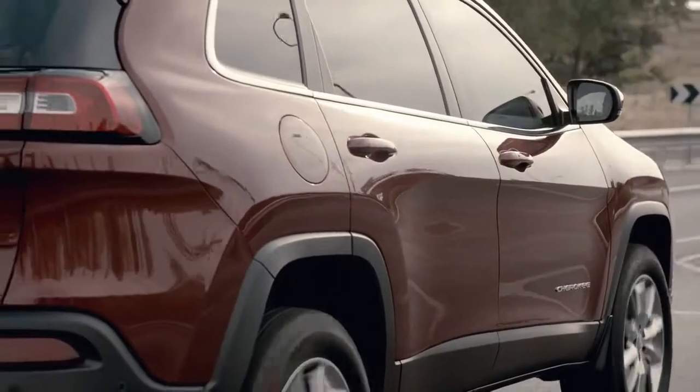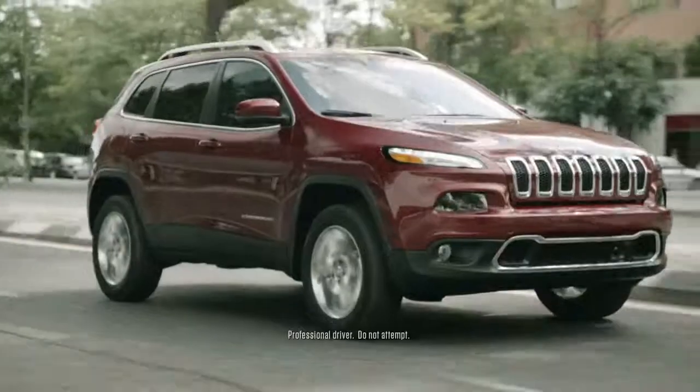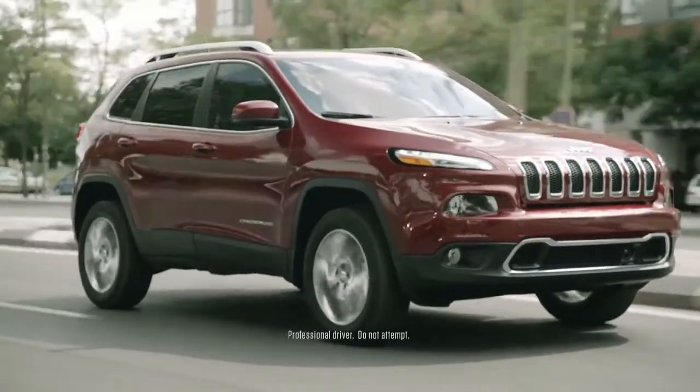This is the freedom to keep chasing all the horizons you want. Introducing the all new 2014 Jeep Cherokee.